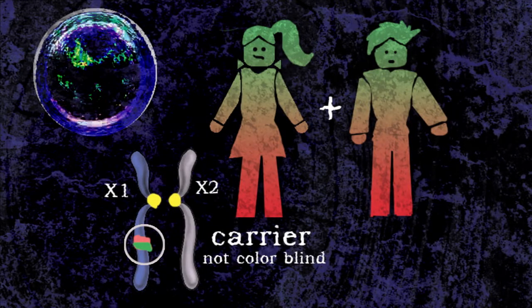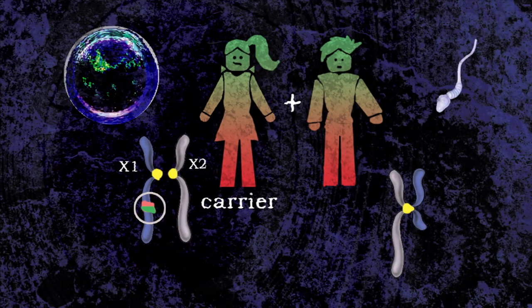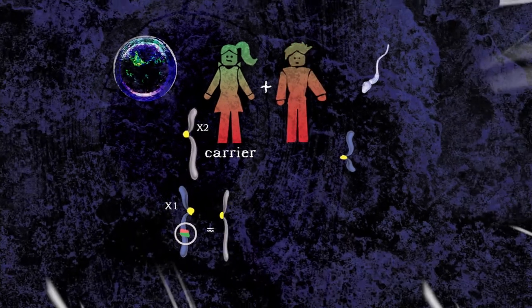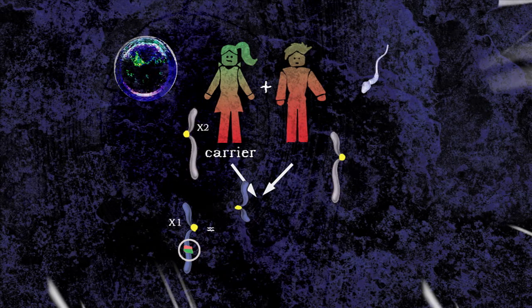Therefore, the male, when he produces sperm, has an X and a Y and has no choice — he will pass the X or the Y. If he passes the X, there will be a girl who's a carrier like her mom. If he passes the Y, he's going to have a boy who's affected with the trait because he's not protected by the other X chromosome.